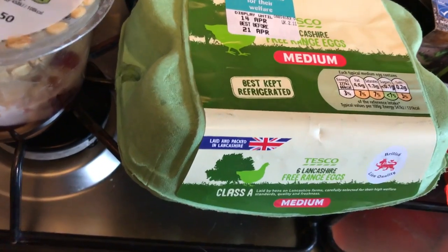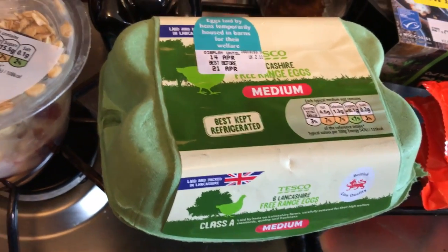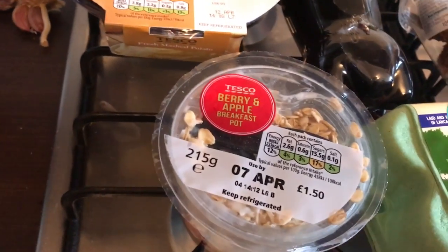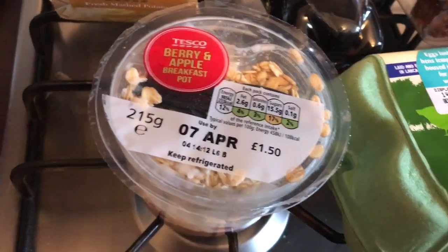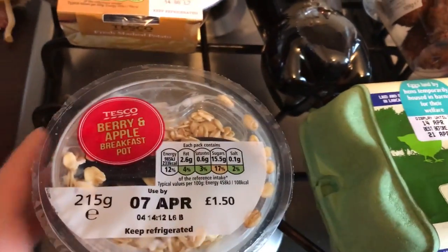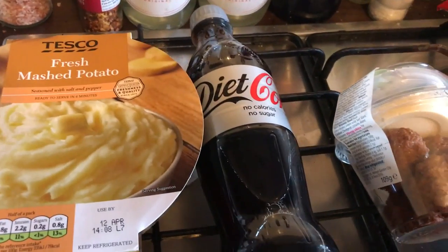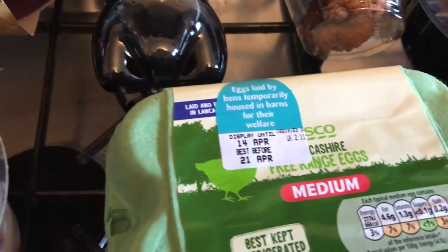Hey everyone, it's Wednesday which means it's the start of another weekly food haul. I've just got back from Tesco, so I'll show you what I got. I've picked up this berry and apple breakfast pot which looks really tasty and I'm going to be eating that in a minute. I got some fresh mashed potato and a diet Coke.